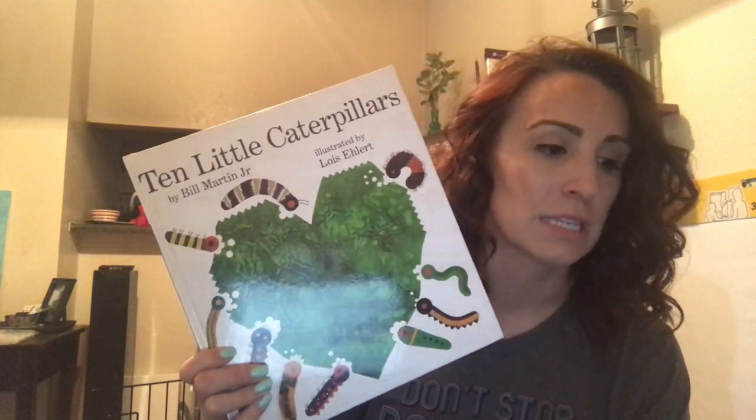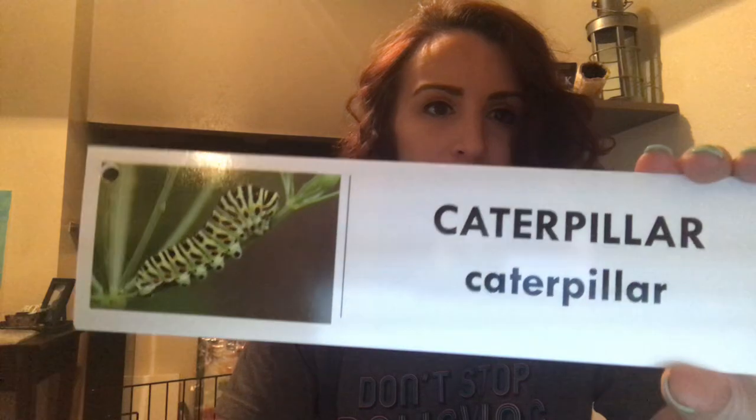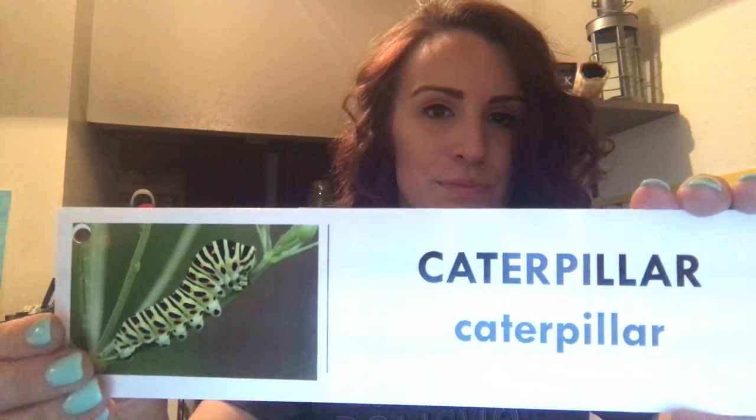I'll share with you some of our vocabulary words so that you guys can be on the lookout throughout the story. So first we have the word bower. Let's see the picture. Bower. Butterfly. Caterpillar. And chrysalis. So you guys be on the lookout for those four vocabulary words, and as we run into them, I will stop and share with you what they mean. Are you guys ready to get started?